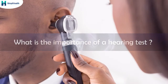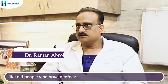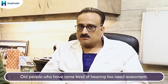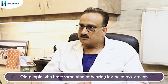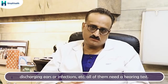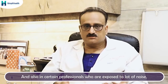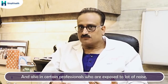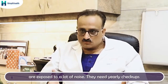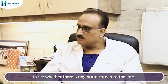What is the importance of hearing tests? Hearing tests are very important because all people who have deafness for any cause need assessment. For example, old people who have natural hearing loss — called presbycusis, like age-related vision loss — need assessment. People who have some ear problem like discharging ears or infection also need a hearing test. Additionally, certain professionals who are exposed to a lot of noise, such as those in the construction or instrumentation industry, need yearly checkups to see whether there is any harm caused to the ears.